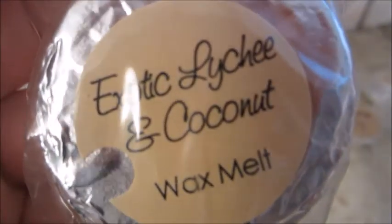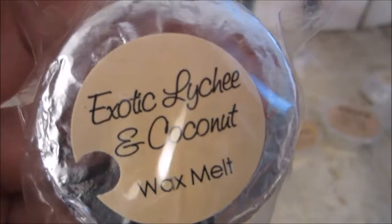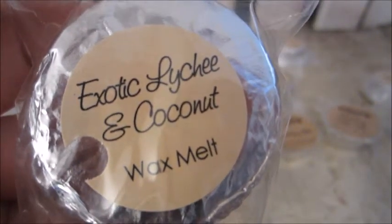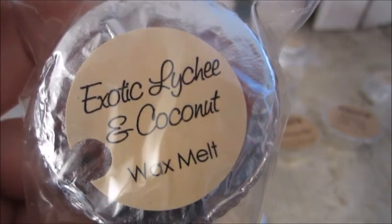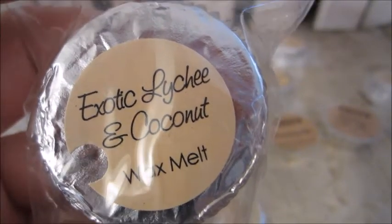This one here is Exotic Lychee and Coconut. It's a blend of coconut, mango, tiara flower, lychee, and palm sugar.